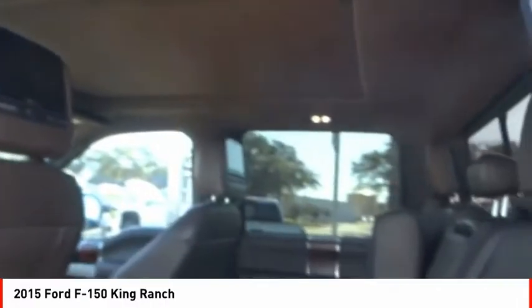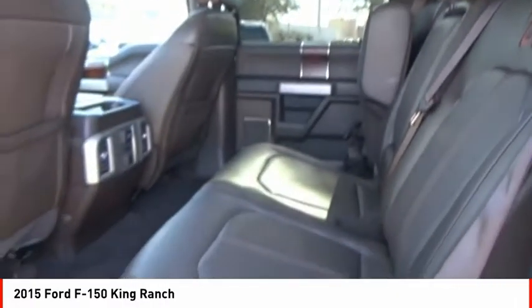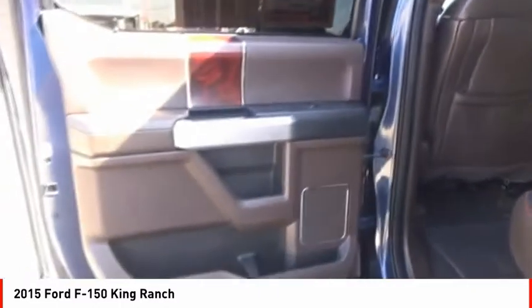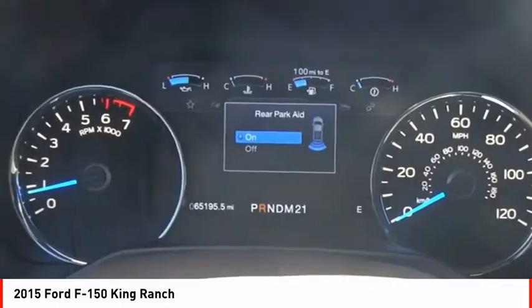Front suspension type: double wishbones. Front suspension type: strut. Daytime running lights. Is love at first sight really possible? Let us know when you stop in.